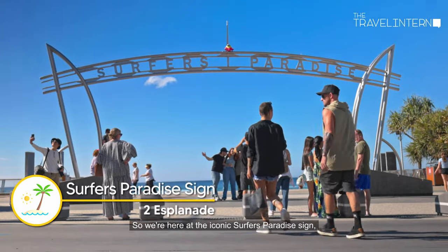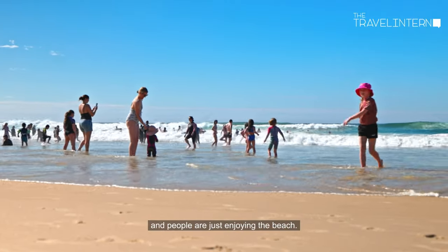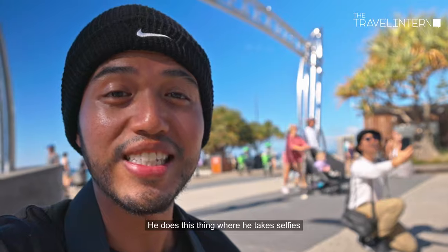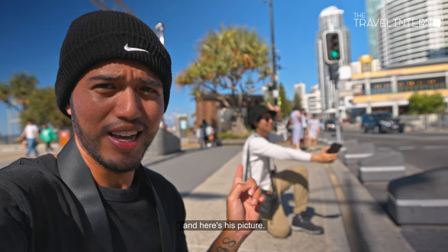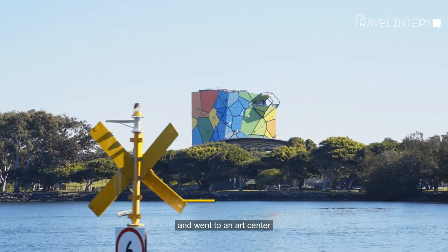We're here at the iconic Surfers Paradise sign, where it's very lively, filled with a lot of tourists and people just enjoying the beach. And there goes Hendrick again — he does this thing where he takes selfies at iconic landmarks. Here's his picture. I don't get why he does it, it's embarrassing.